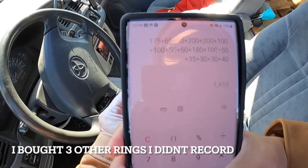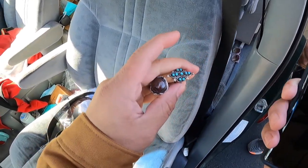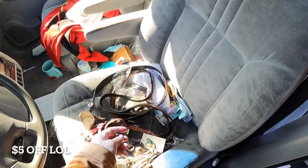Alright guys, these are the last two. Look where I'm at right now — $1,455. $25 each — $1,505. Do you want to do a flat $1,500? That's cool? Okay. Flat $1,500.